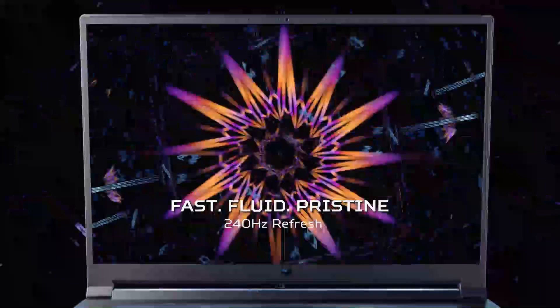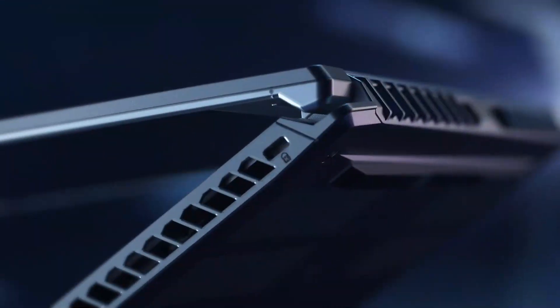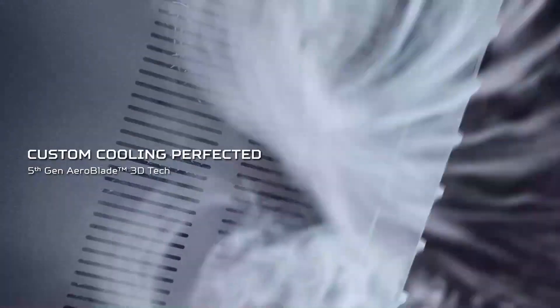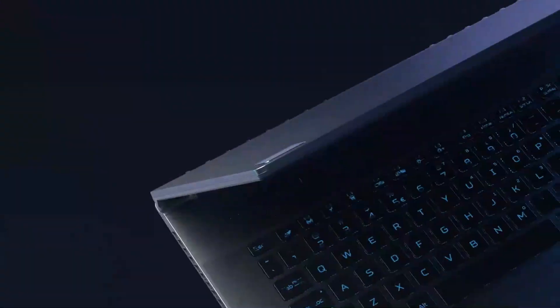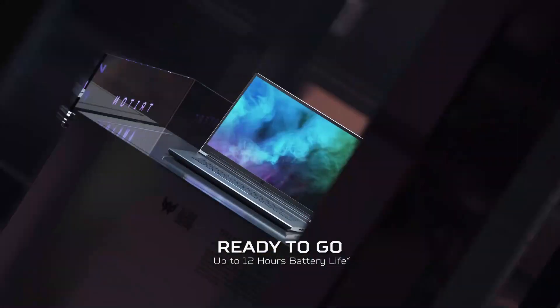Taking a look under the Triton 500 SE's hood explains a lot about its performance. Acer's powerhouse has configurations that combine a powerful 11th Gen Intel Core i9 CPU with the might of an NVIDIA GeForce RTX 3080 GPU — an impressive amount of power available for anything from gaming and rendering to video editing or programming. You can also opt for up to 32GB of RAM, making multitasking a breeze.